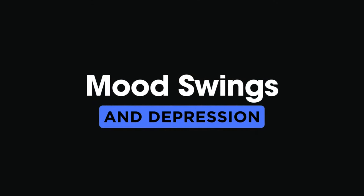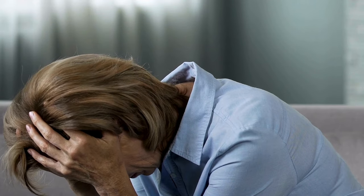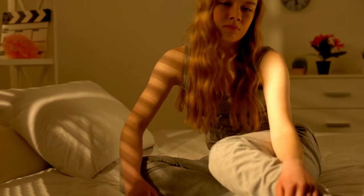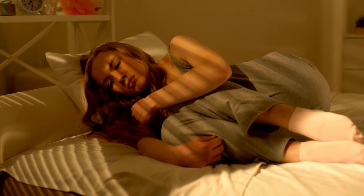6. Mood swings and depression. Let's talk about mood swings and depression, our sixth sign. Feeling like your emotions are on a roller coaster with no breaks? Vitamin D plays a role in regulating serotonin, the happy hormone. So if you're experiencing unexplained sadness, anxiety, or mood swings, your sunshine vitamin might be running low.